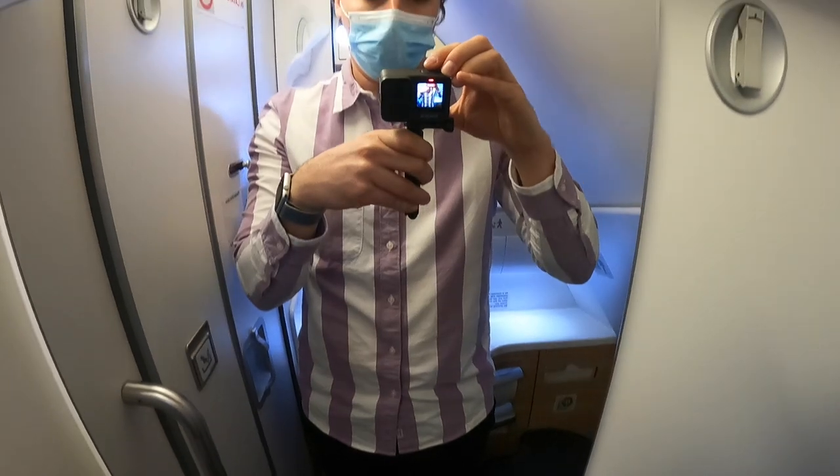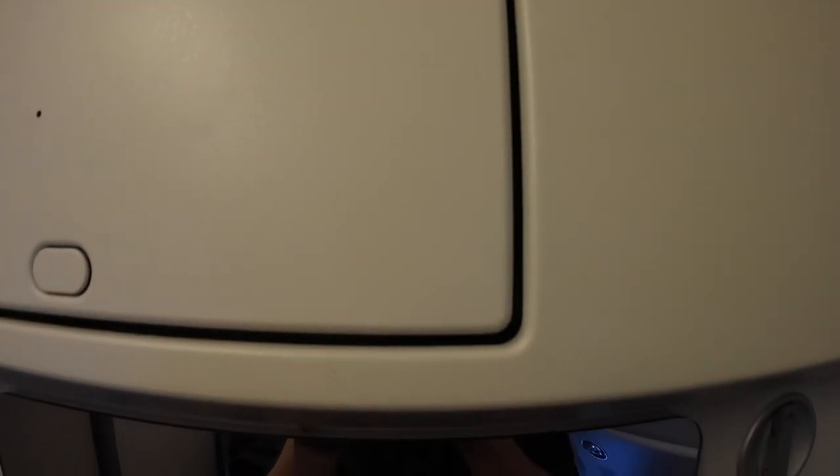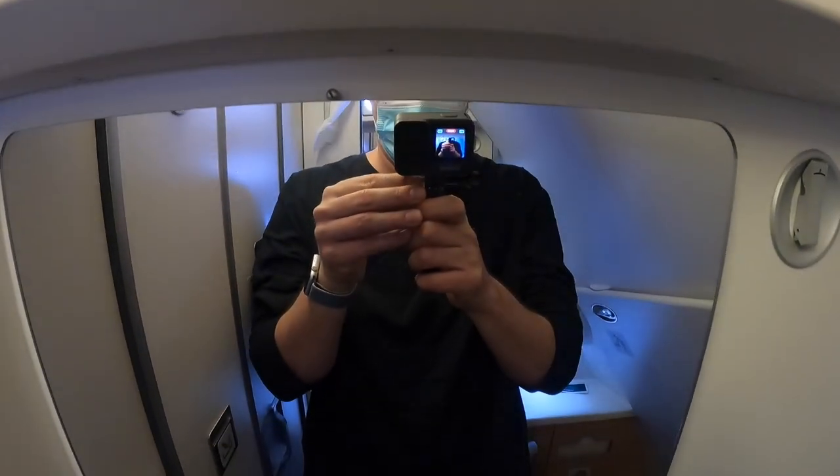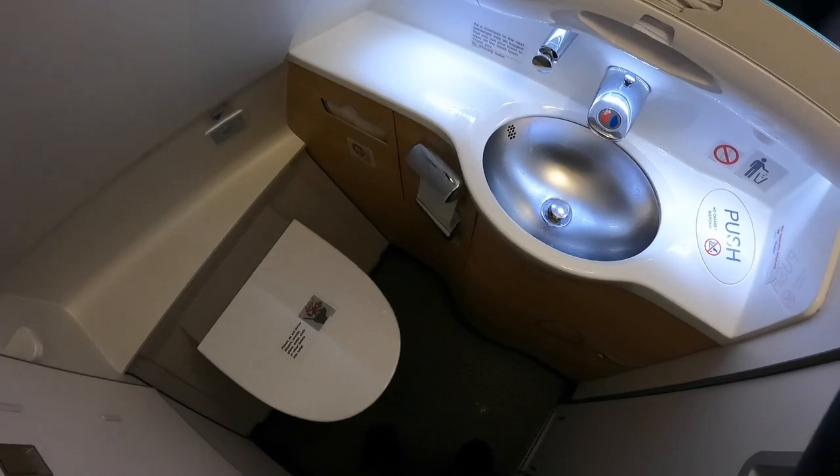The single first class lavatory is located right by the cockpit and is a tight fit — I was really surprised by the crampness. The mirror was a bit longer compared to business class, and cloth hand towels were provided.